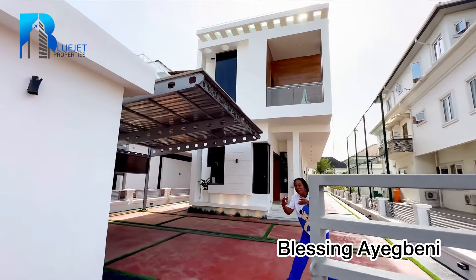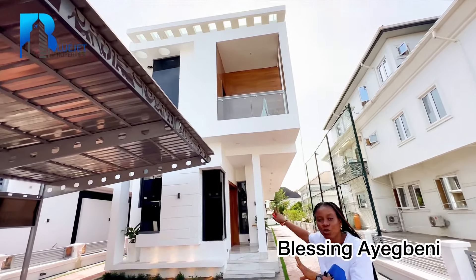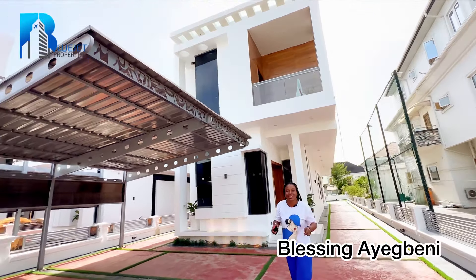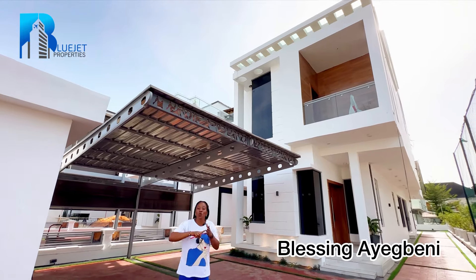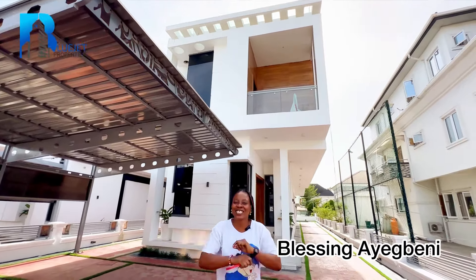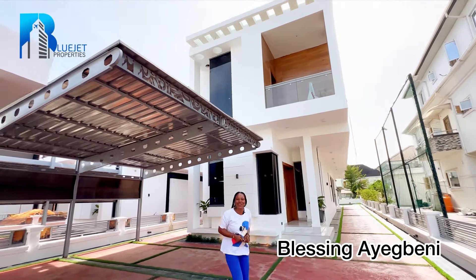Let me show you what we have right here. This is a five bedroom luxurious fully detached duplex here in Osapa London. This five bedroom luxurious duplex comes with a swimming pool, a cinema, a rooftop terrace, and the best part — the kitchen is fully fitted and beautiful. Let me take you in.